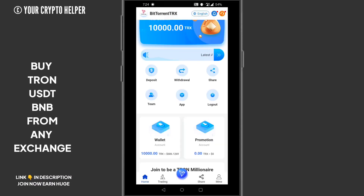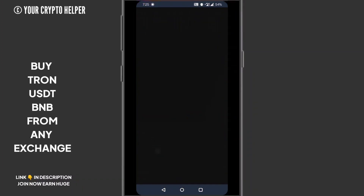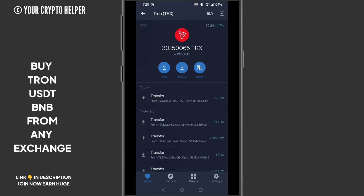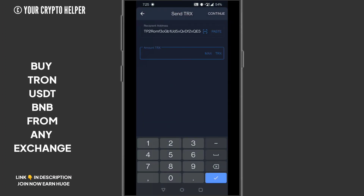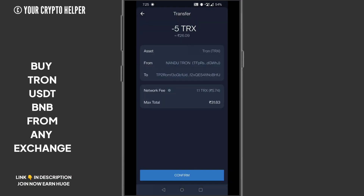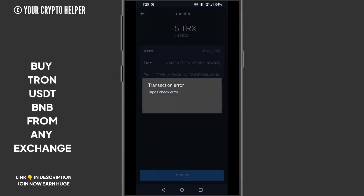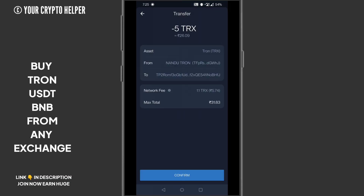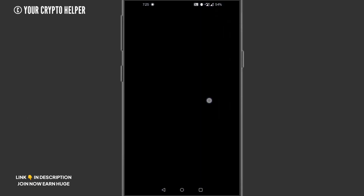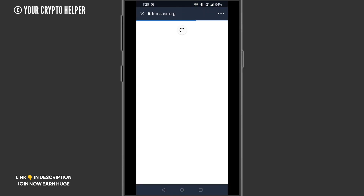To deposit on this website, click on the deposit button, copy your wallet address, then go to Binance, Trust Wallet, or any exchange you prefer — you can use any exchange to deposit your TRX. Paste the address and send it. Confirm the transaction once more before submitting.